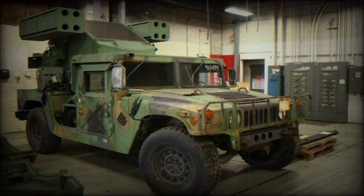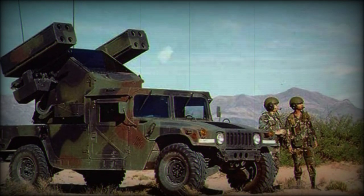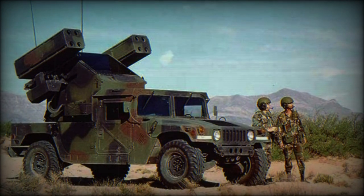The Avenger began service with U.S. military forces in 1989 and continues to operate in number as of this writing.